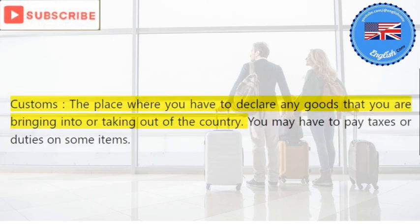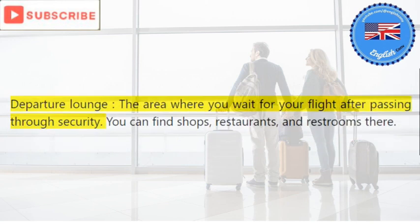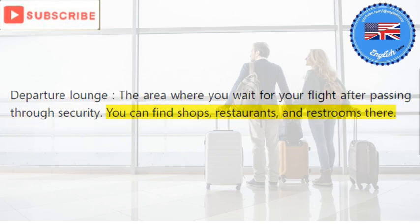Customs: the place where you have to declare any goods that you are bringing into or taking out of the country. You may have to pay taxes or duties on some items. Departure lounge: the area where you wait for your flight after passing through security. You can find shops, restaurants, and restrooms there.